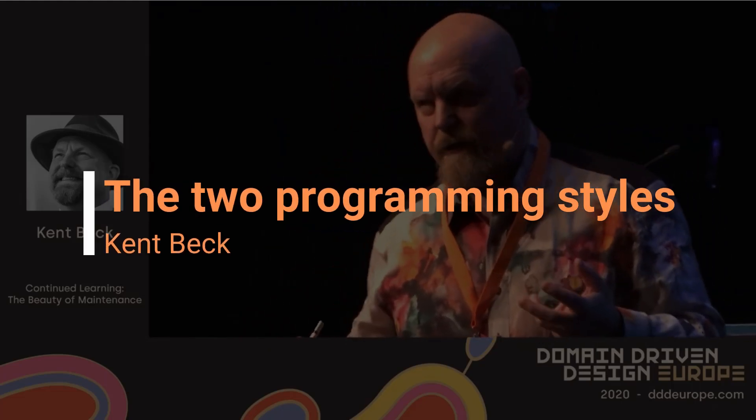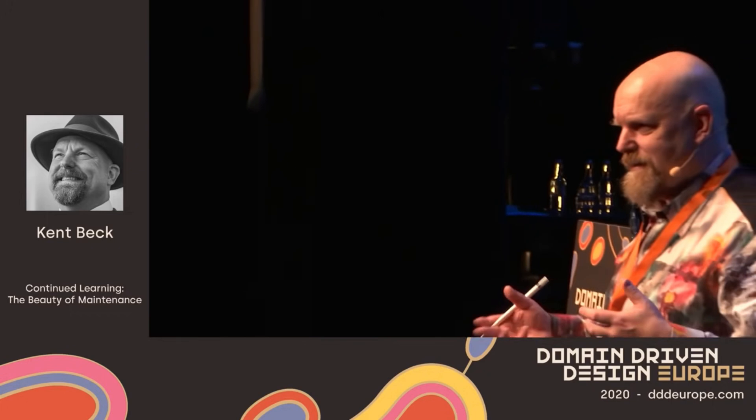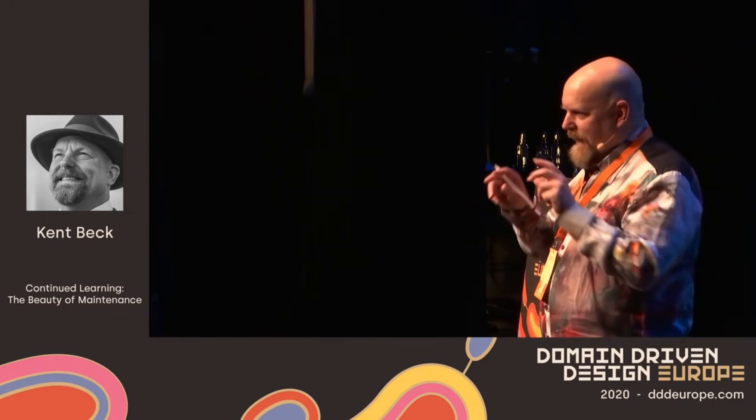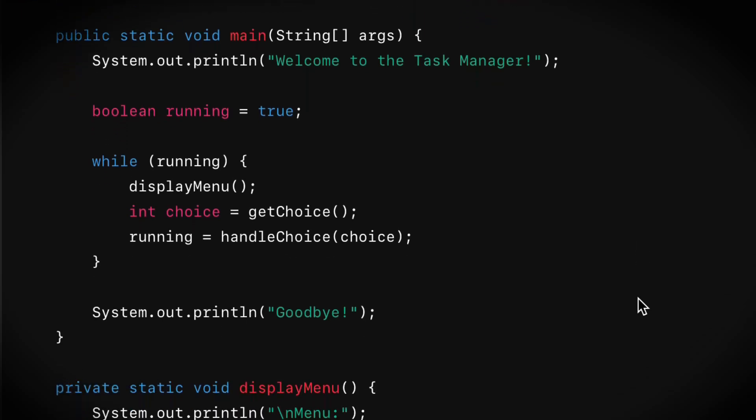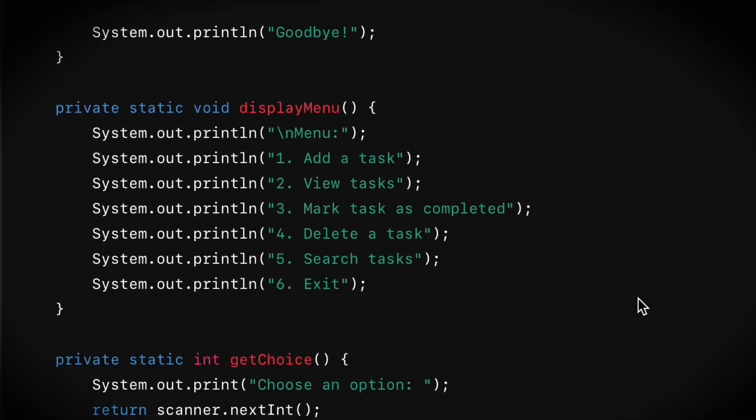It turns out there's two styles of designers: lumpers and splitters. I am definitely a splitter. I like lots of little pieces that are interacting with each other in fairly simple, straightforward ways.